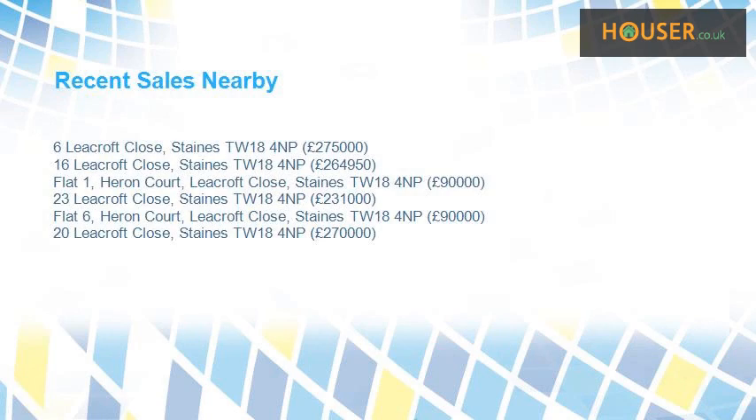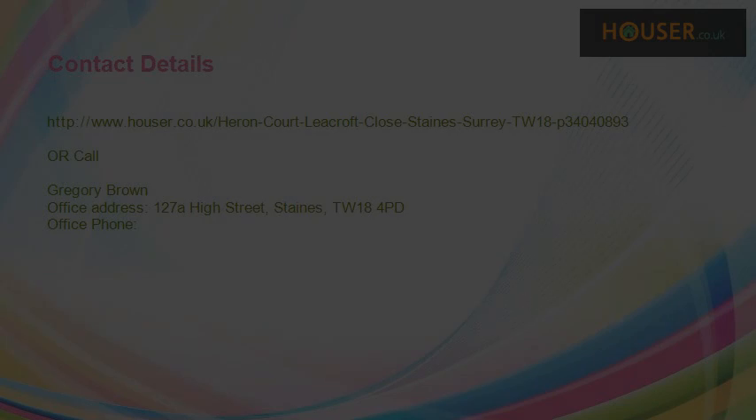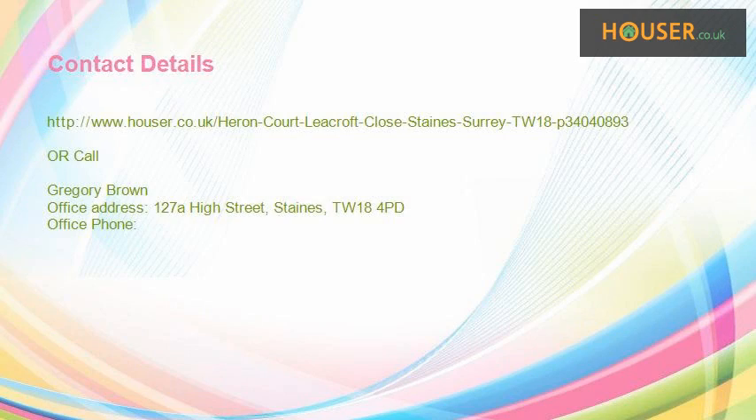Recent sales near this property are shown here with sale prices. This property is marketed by Gregory Brown. They have expertise in the area. For further details, please visit the Gregory Brown website.